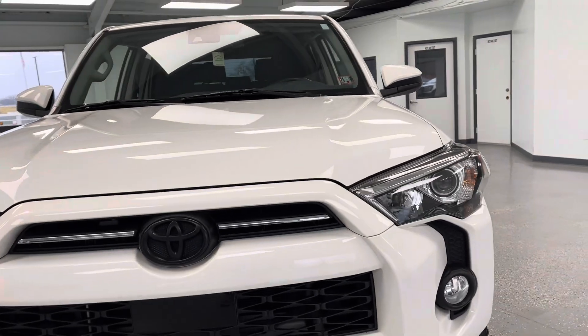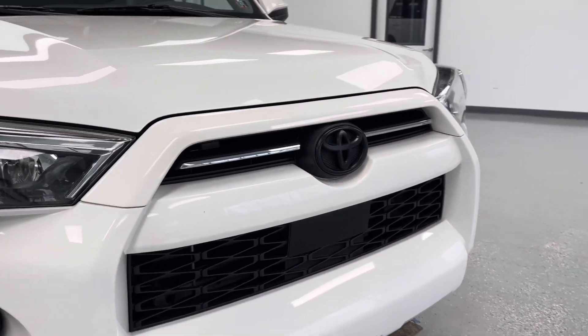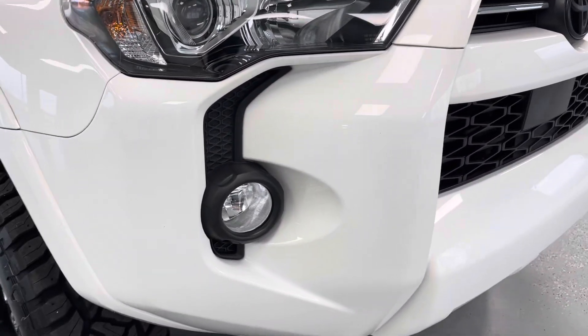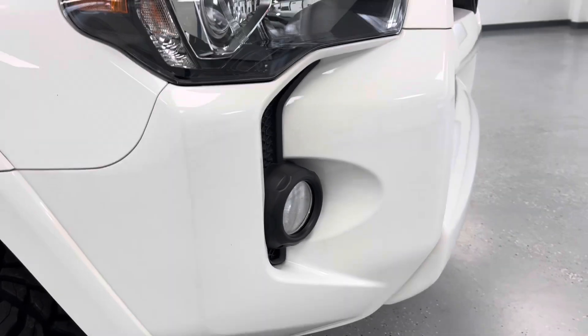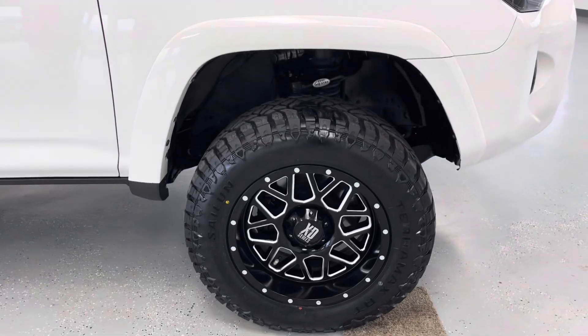As we get closer to the front of the vehicle, you'll be able to see that it is a brilliant bright white clear coat with chroma black accents, as you'll be able to see there on the grille and down around those fog lights. Those fog lights will help you out in inclement weather.